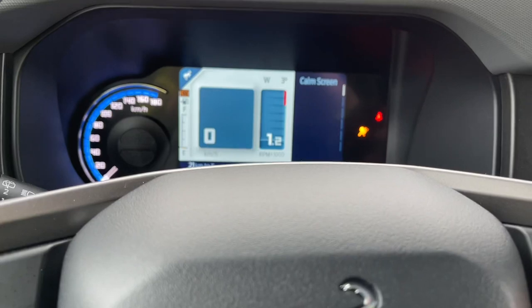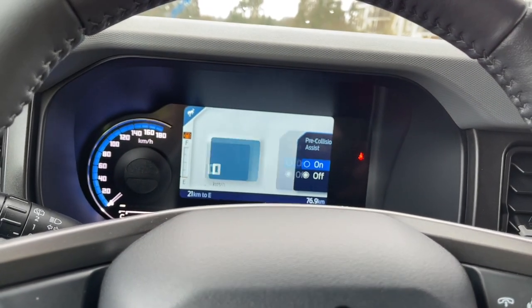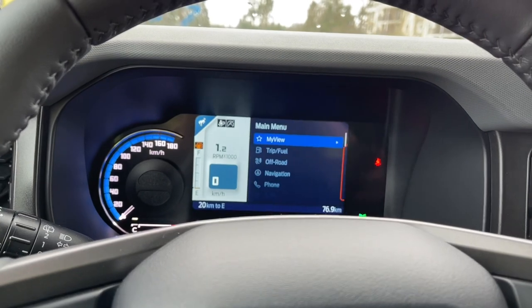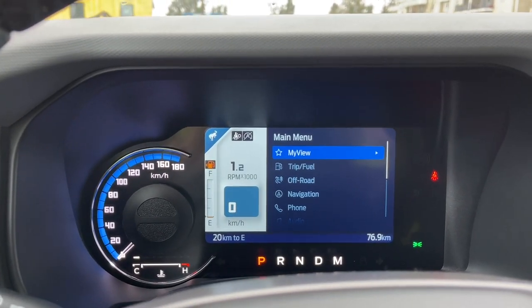On your dash, any important messages will appear and you also have a menu which I'm going to get into. It's just giving some startup information, and that's because this vehicle hasn't been through the shop yet — I grabbed it just after they cleaned it. Pretty excited to have a first look at this.